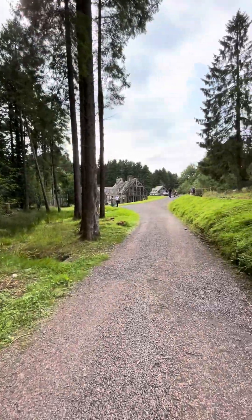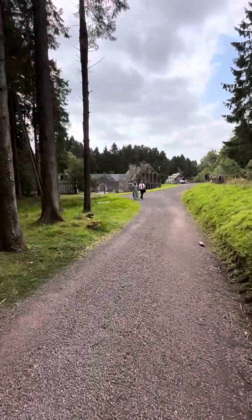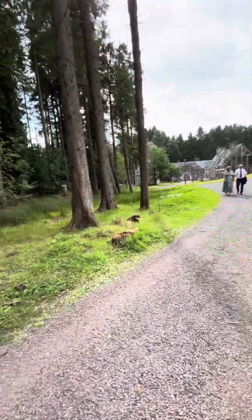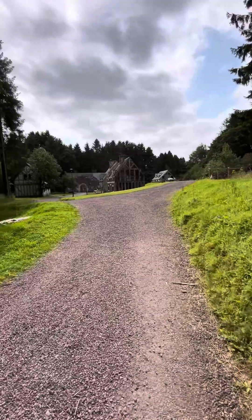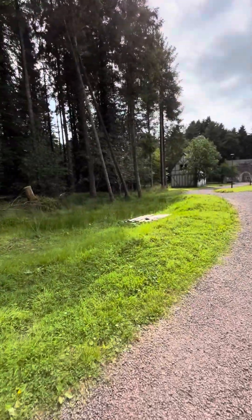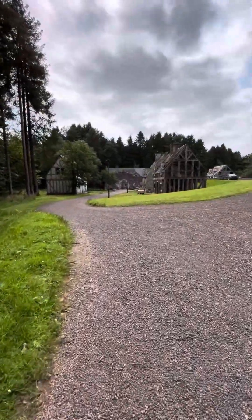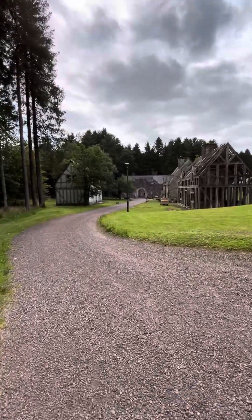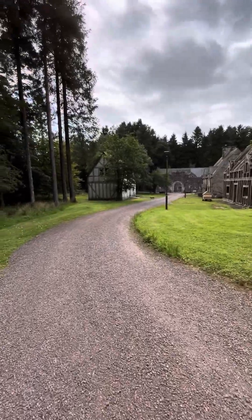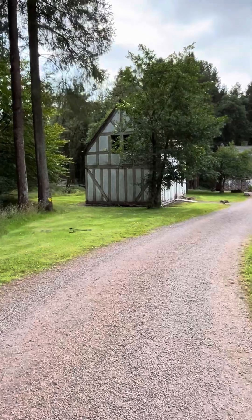Of course, these aren't original houses — they are replicas. This is the plantation settlement, and you certainly would think that you're walking back in time, there's no doubt about it.